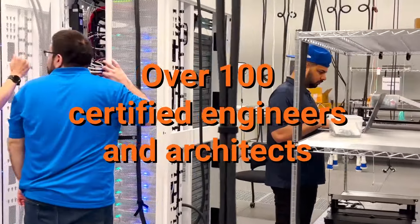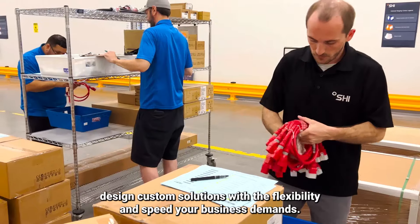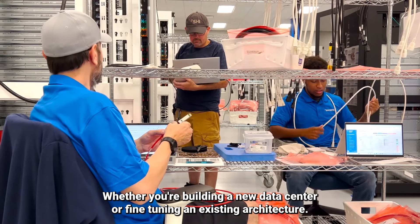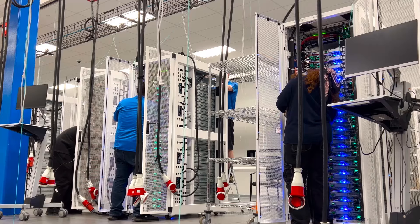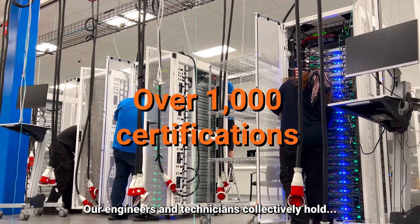Our 100-plus certified engineers and architects design custom solutions with the flexibility and speed your business demands, whether you're building a new data center or fine-tuning an existing architecture. Our engineers and technicians collectively hold over 1,000 certifications.